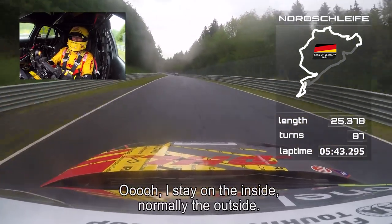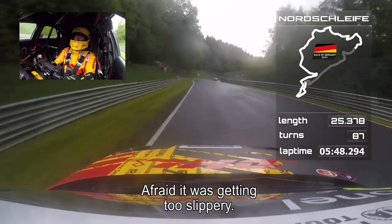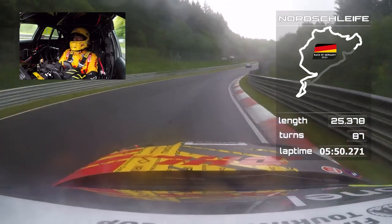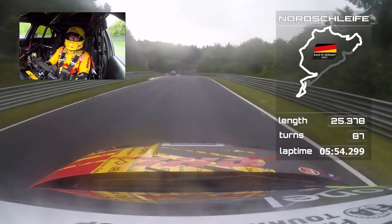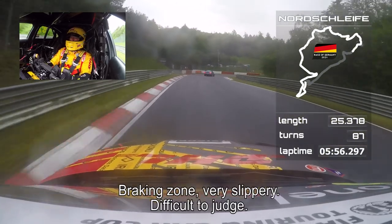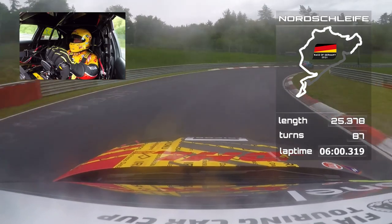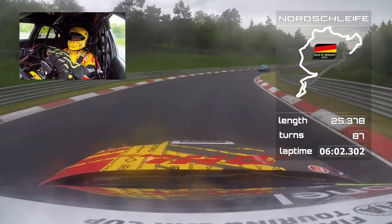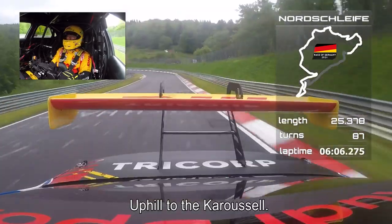I just stay on the inside. Normally you let it flow earlier to the outside, but afraid that it was getting too slippery. And you can see I'm slightly catching Ivan Müller. Braking zone — very slippery, difficult to judge. Nice on the inside. All the way uphill, uphill to the carousel.